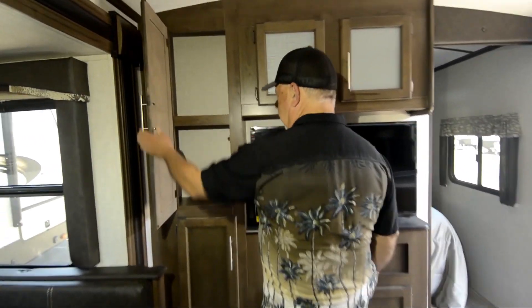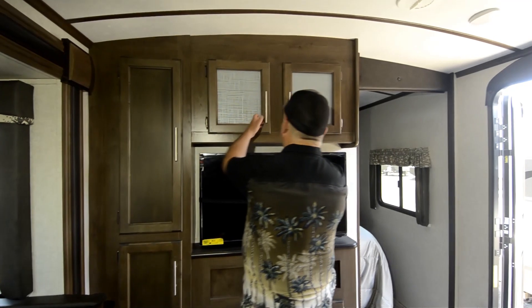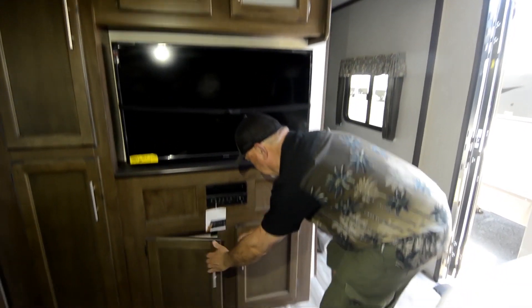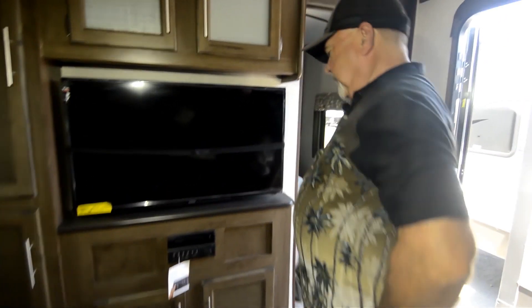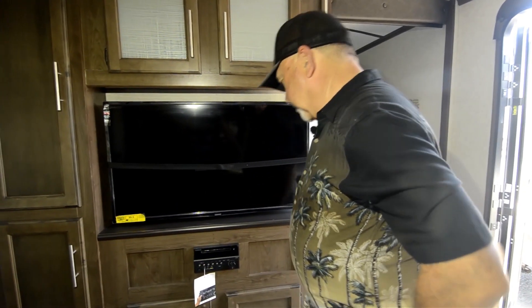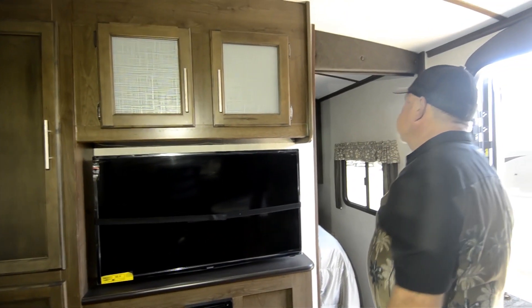They actually even warranty these now for full-time use. There's more storage here, and a nice flat-screen TV that pulls out and articulates so you can move it around to utilize the space. The entertainment center is already in place — DVDs, CDs, AM/FM radio, and a USB port so you can plug in your own device.